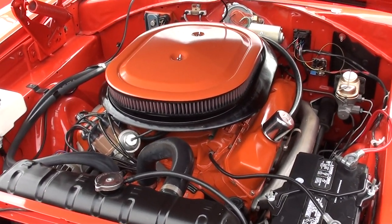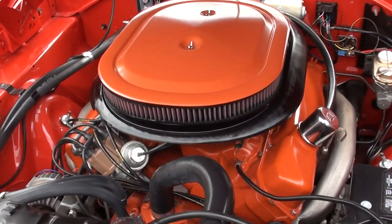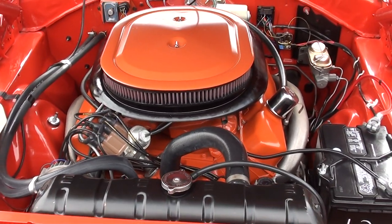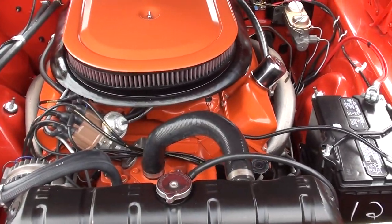Pretty much just a standard rebuild on the 440 — no monster cam or anything like that. I love the Ram Charger hood. This thing drives great.